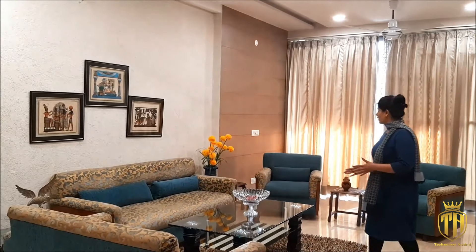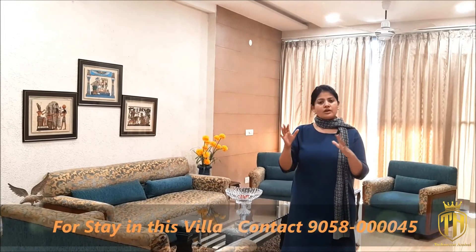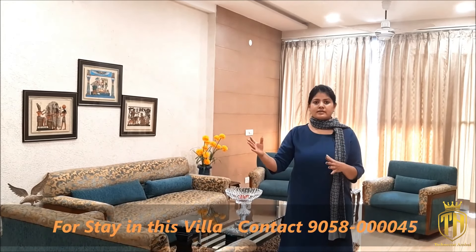As we enter the house, we reach a beautiful drawing room. In this house, we have given both a drawing room and a living room. Because many times family members want a provision for TV, we have made a small living room alongside the drawing room so you can easily watch TV here. The living room connects to the kitchen, so the whole family can sit together and enjoy without going to the bedroom.